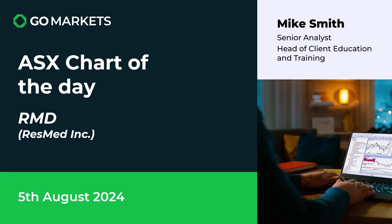Welcome to your ASX chart of the day. Today we are looking at ResMed Inc. In a day where the markets are tanking, there are very few stocks to the upside, but this is one that caught our eye on this 5th of August. Let's have a look at the chart right now for this healthcare stock.